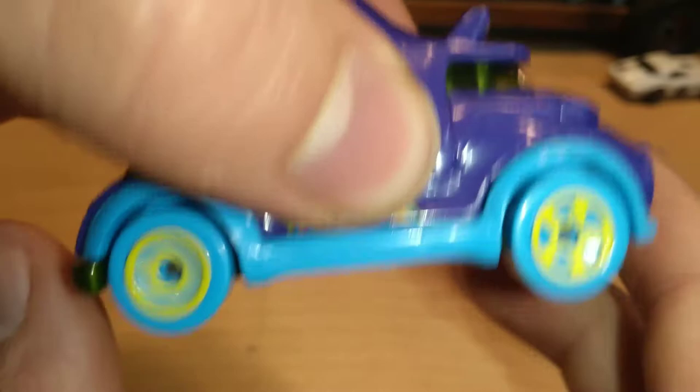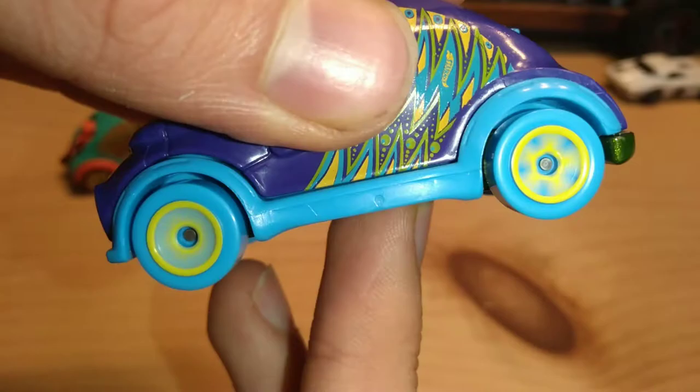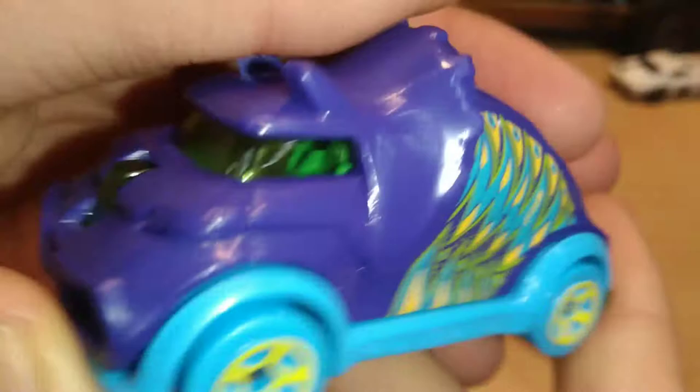Comparison of the two Tricera Trucks — they feel really weird in my hand. It looks really weird too.